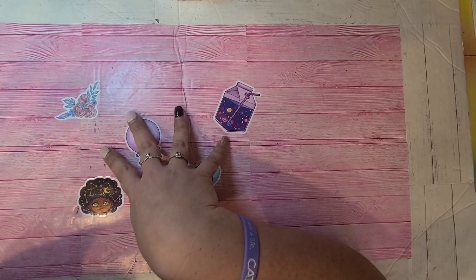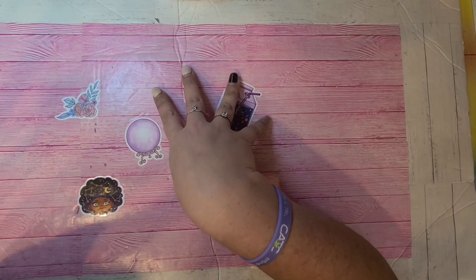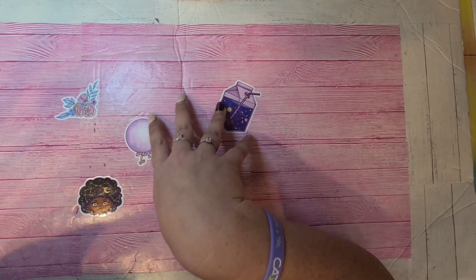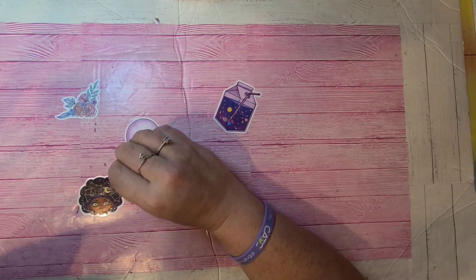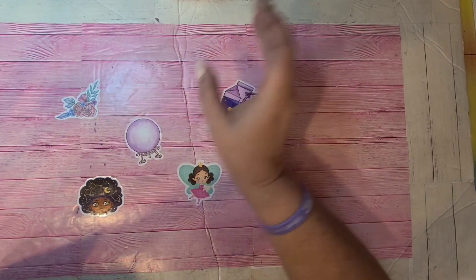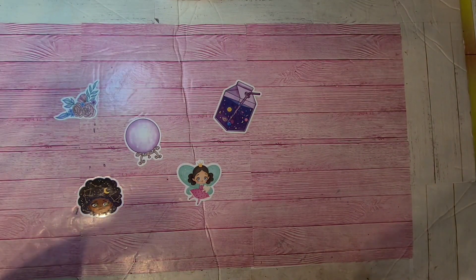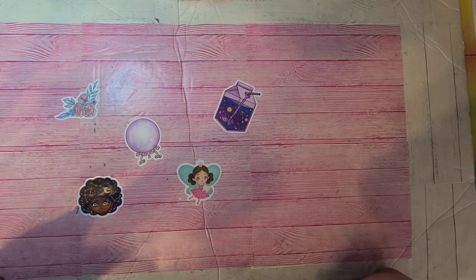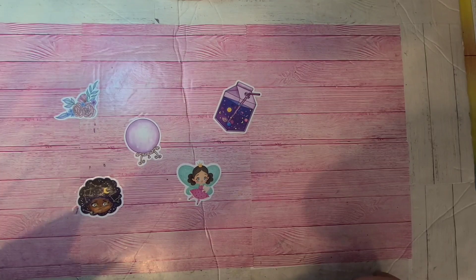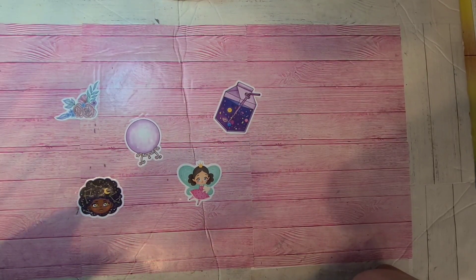I don't have anything planned in particular for pictures to color. I just kind of go with the flow and whatever I'm feeling I color. Definitely if you're coloring, keep coloring and listen or watch however you want. If you're just having one of those chill days, put your feet up, relax, grab a drink and a snack, and we will get started.